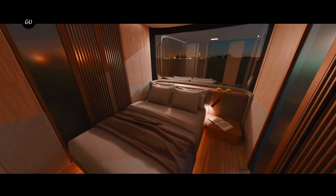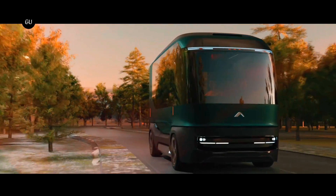It all looks quite luxurious in the video, but take this all with a grain of salt considering that we're likely years away from a production vehicle.